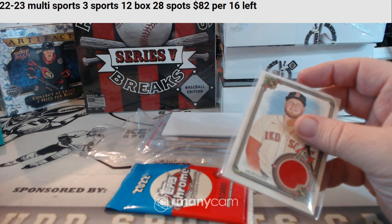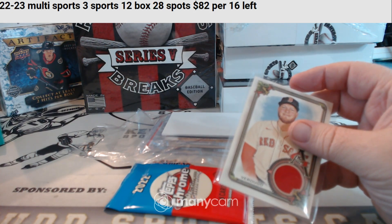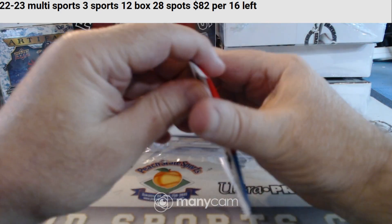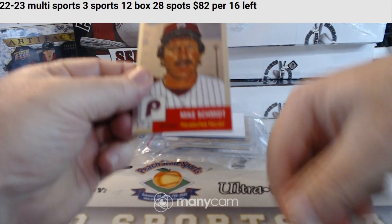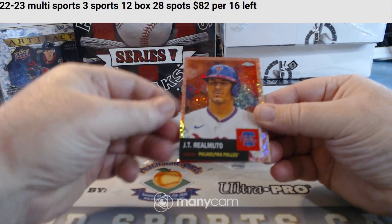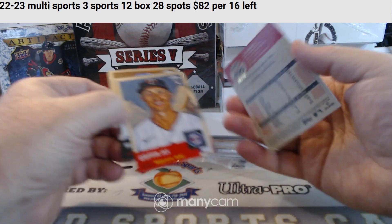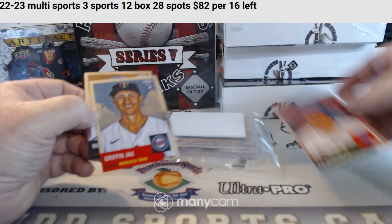Let me pull this up so I can see who has what team. Red Sox is Will H. Let's get a numbered card or an autograph out of this. I like the numbered cards out of this. J.T. Realmuto for the Philadelphia Phillies — number 75.